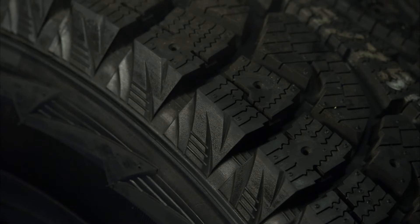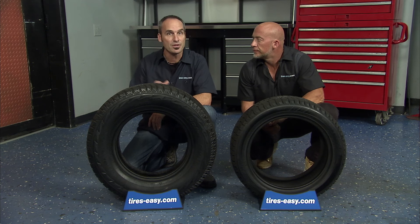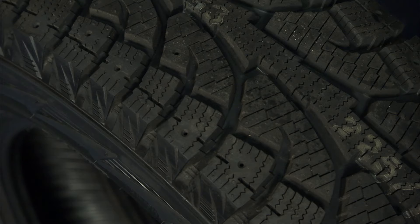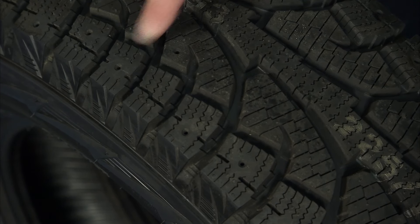The snow groove edges evacuate snow and slush quickly, and the reinforced base tread helps prevent damage from impacts when driving off-road. Finally, the six pin stud arrangement offers superior braking and traction on icy roads when the studs are installed.